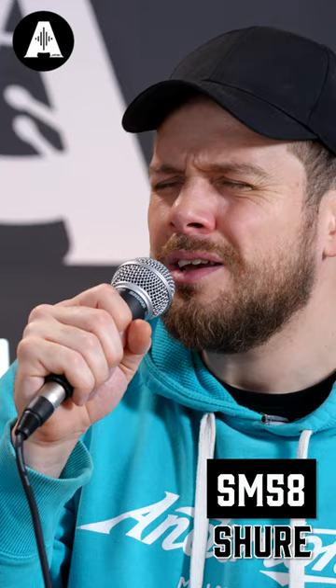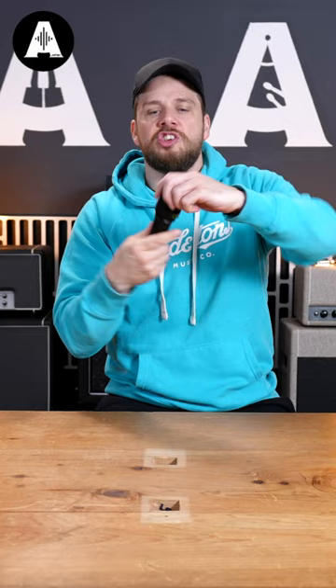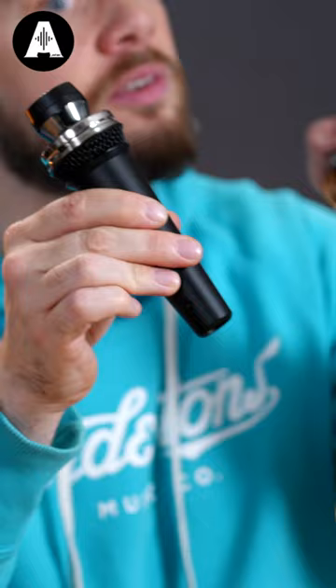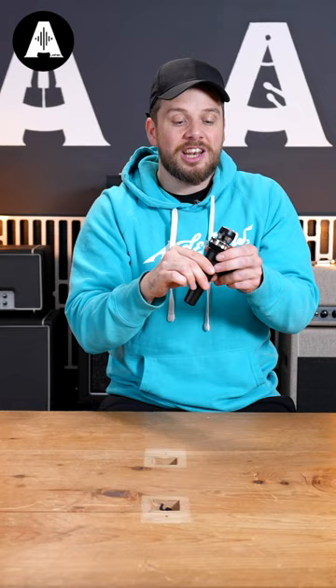Key features: a one-inch diaphragm — that's close to the size of what you'd find in a normal studio microphone. Much like a studio microphone, this is a true condenser microphone, so you need 48-volt phantom power. There's also a pad, a high-pass filter, and a choice of pickup pattern, making it ideal for loud stages and loud music sources.